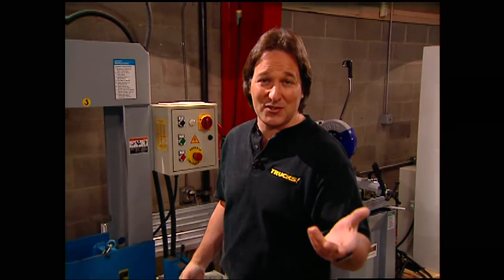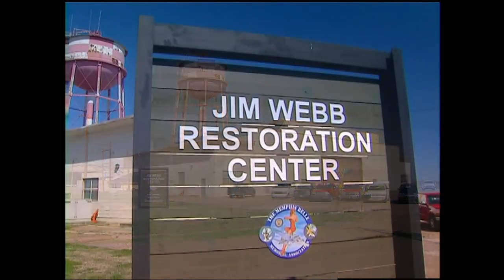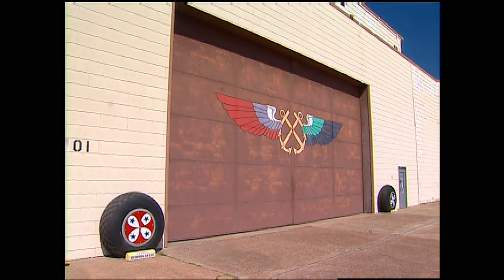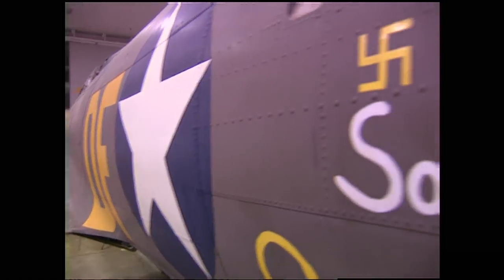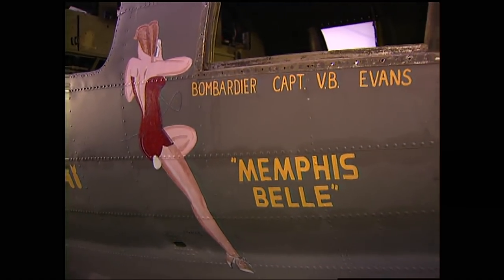After the war, the Memphis Belle was retired and then put on display in Memphis, Tennessee, where it sat and deteriorated and people just kind of forgot about it. But a few years ago, it was declared a national historic treasure by the government, and a non-profit organization of volunteers decided it was time to restore the Belle so future generations will be able to experience this piece of history. The association's purpose is to preserve the Memphis Belle, and it's going to take money from all over the United States to make this happen.